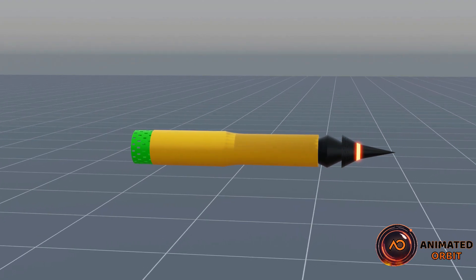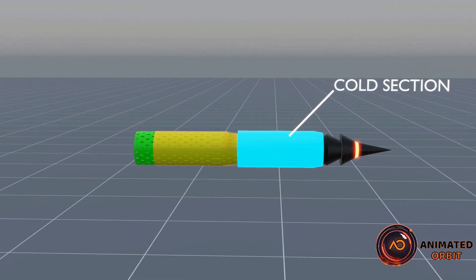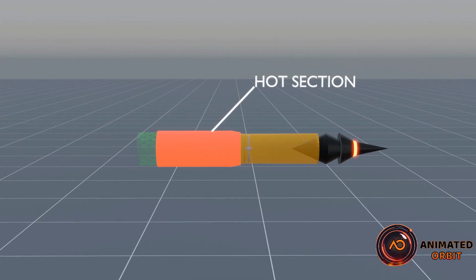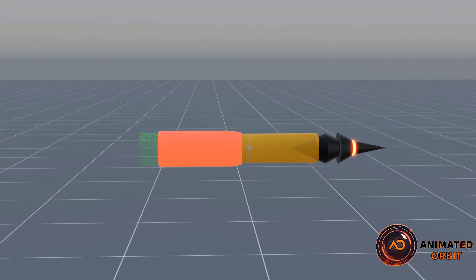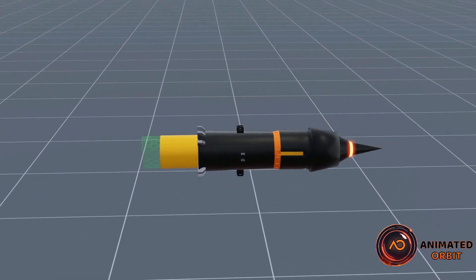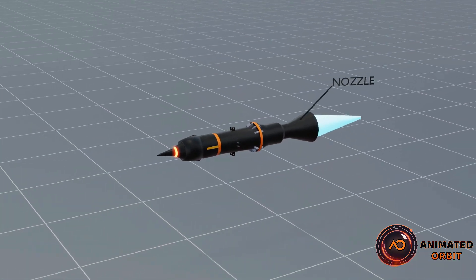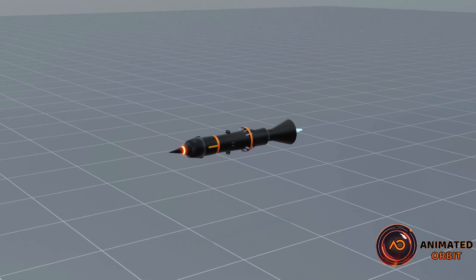The cold section includes the intake and diffuser, handling low-temperature air without high heat. The hot section contains the combustor and nozzle, where fuel is ignited, creating high temperatures for thrust. The outer casing of a ramjet engine is used for protection — it shields internal components from extreme heat generated during combustion and helps maintain structural integrity under high-speed conditions.